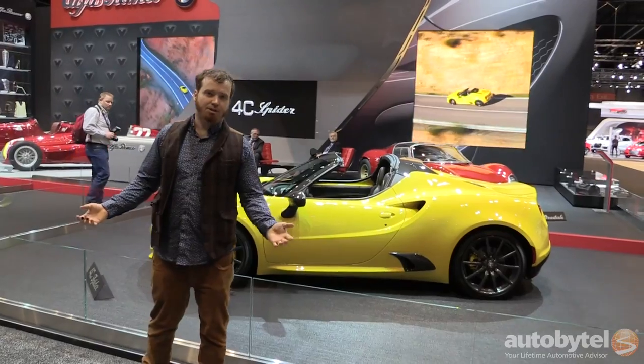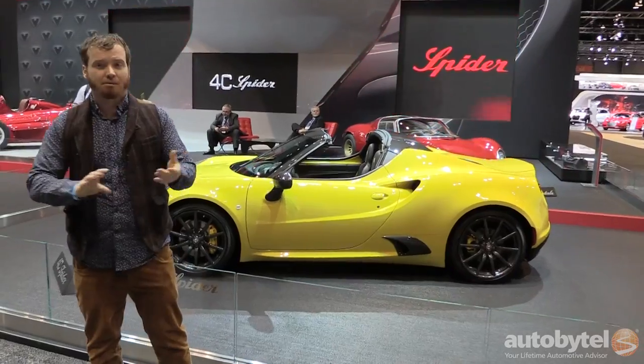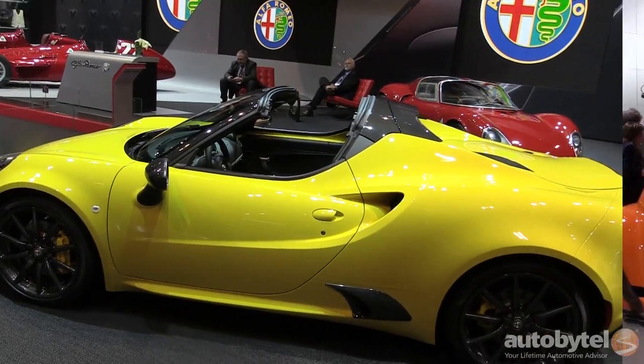One of the words you hear a lot when talking about a sports car driving experience is purity. A car like the Alfa Romeo 4C Spider is a perfect example of what people mean when they use that word. There's no power steering, there's not even a roof. What we do have is a 1.75 liter turbocharged four-cylinder engine.